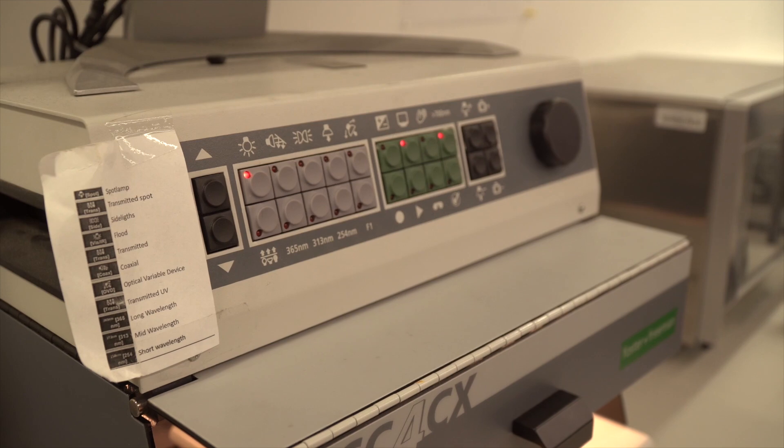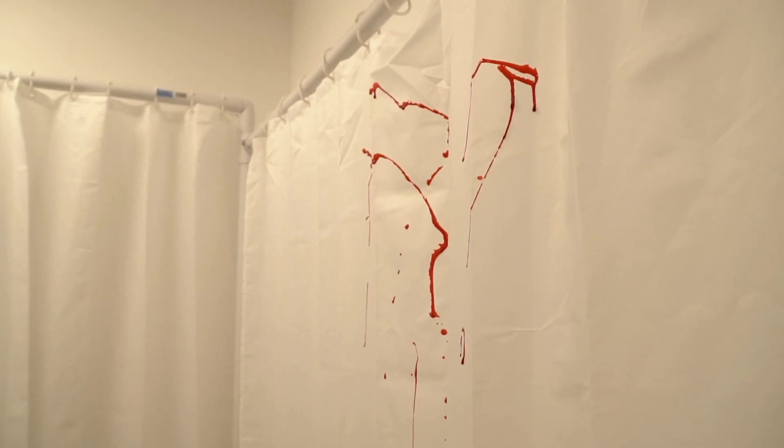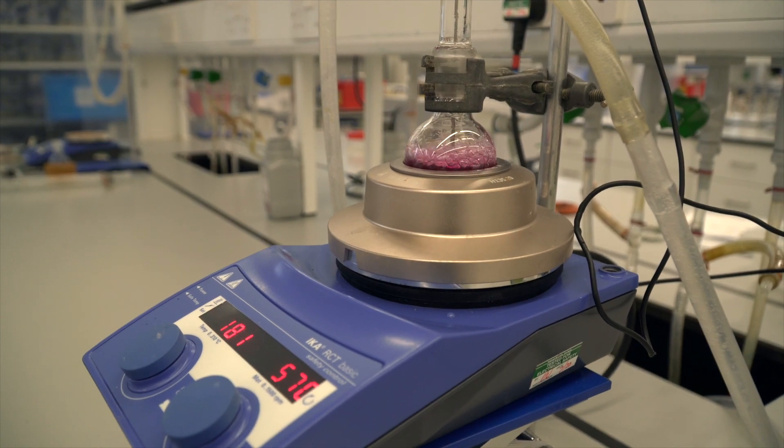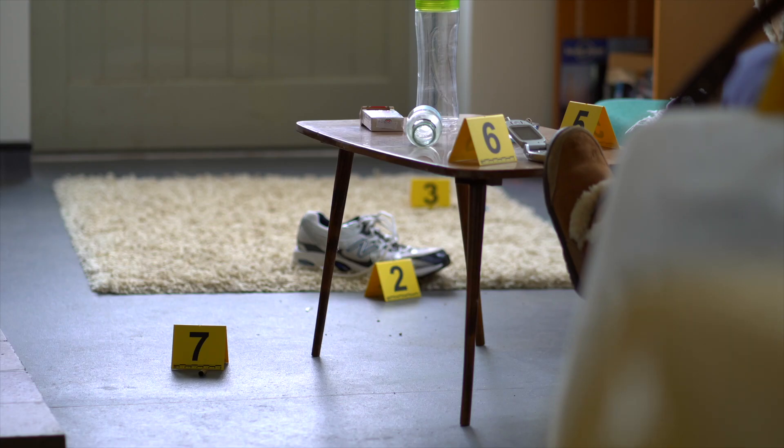We do a lot of analytical chemistry in here. Our large multi-purpose lab enables up to 100 forensic and physics students to perform a range of experimental and project work. We undertake forensic practical activities such as trace evidence recovery, blood pattern analysis, physical and chemical treatment of exhibits to enhance finger marks, digital forensics, and crime scene investigation, and many more.